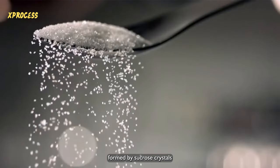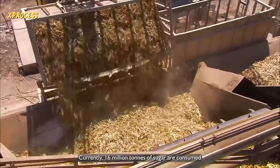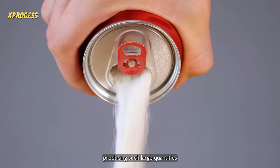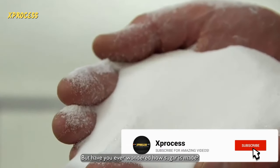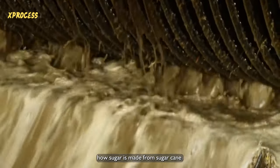Sugar is a natural sweetener formed by sucrose crystals obtained from sugarcane or sugar beet. Currently, 16 million tons of sugar are consumed each year. Producing such large quantities of this delicious flavor is no easy task. We visited a sugar factory to discover how sugar is made from sugarcane.